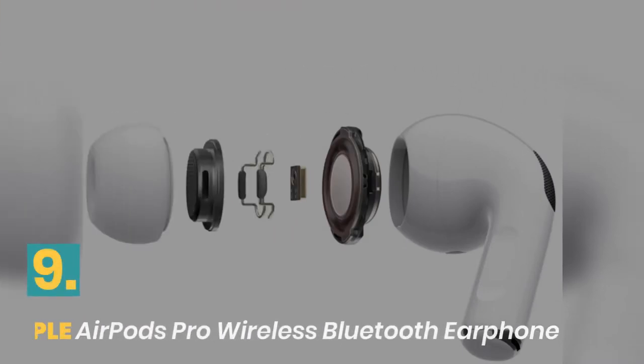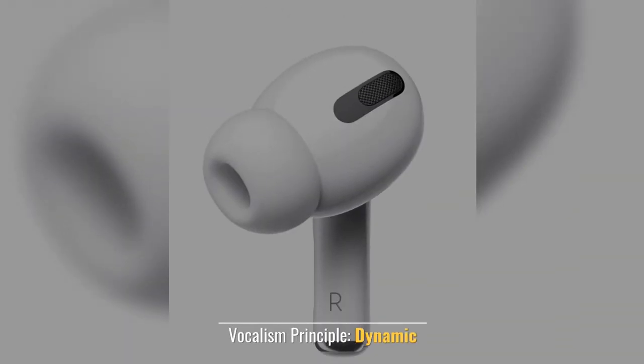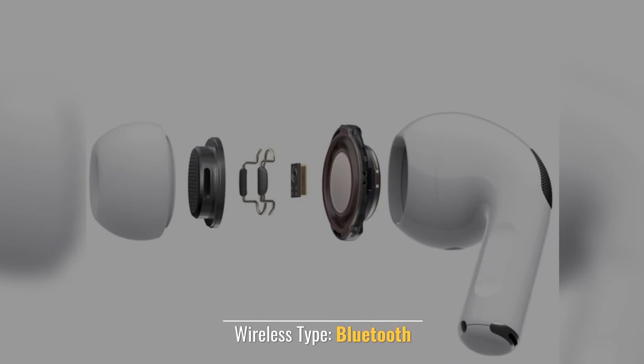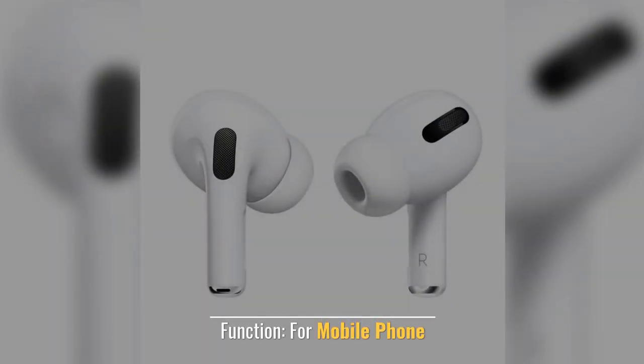Number 9: Apple AirPods Pro Wireless Bluetooth Earphone. Vocalism Principle: Dynamic. Wireless Type: Bluetooth. Apple Siri Support. Function: For Mobile Phone.